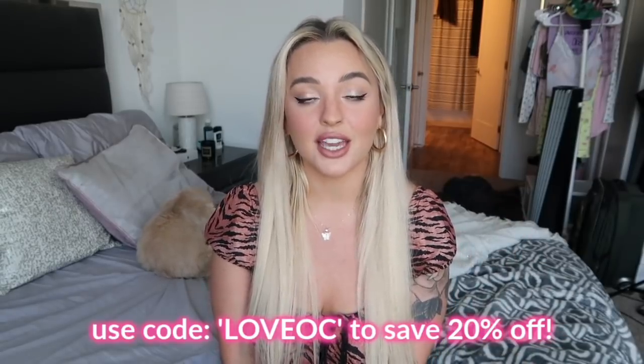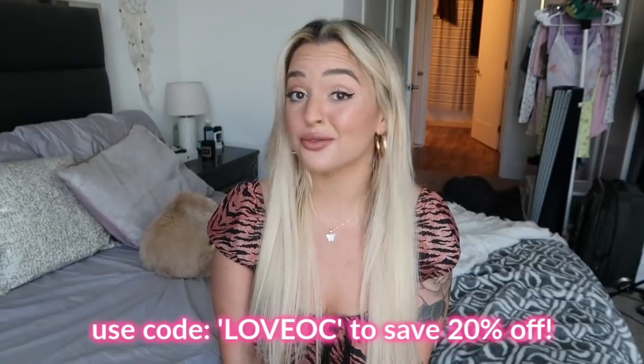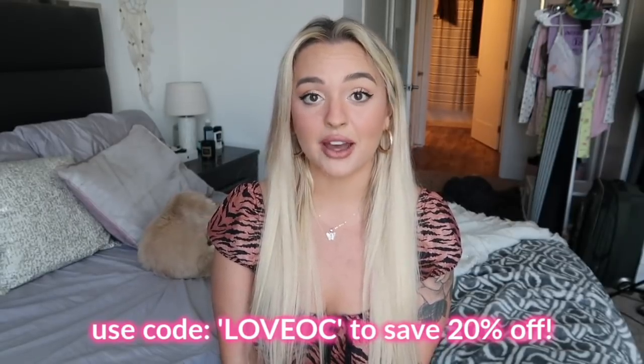I'm going to show you guys the cute styles I got for summer and for the hot weather that is already happening. I'm going to give you guys a coupon code — if you like anything you see, use code 'love oc' for 20% off Princess Polly. They also have two-day express shipping on US orders over $50 and offer Afterpay, which is a great buy-now-pay-later option.